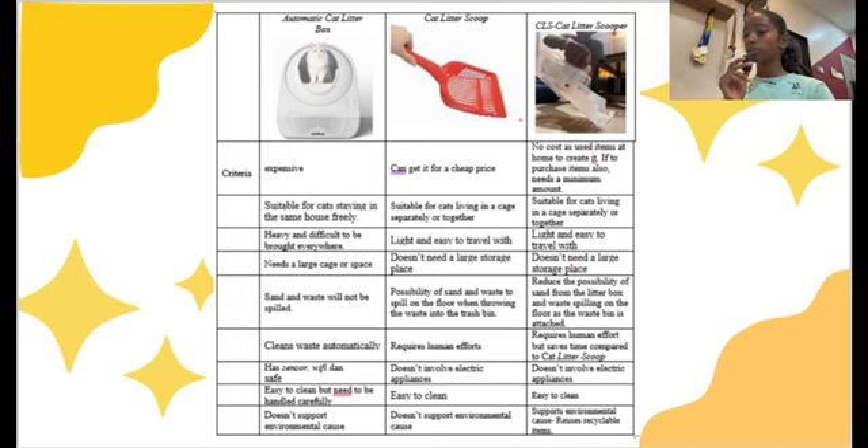This is the comparative table of the automatic cat litter box, cat litter scoop, and CLS. It clearly proves that CLS has many benefits. Firstly, it has no cost involved as the items were sourced from home, though purchasing items requires only a minimum amount. CLS is suitable for cats living in a cage separately or together, is light and easy to travel with, and doesn't need a large storage place. Moreover, it reduces the possibility of litter and waste spilling on the floor as the waste bin is attached. CLS requires human effort but saves time compared to a litter scoop, doesn't involve any electric appliances, and is easy to clean. CLS also supports environmental goals and uses recyclable items.